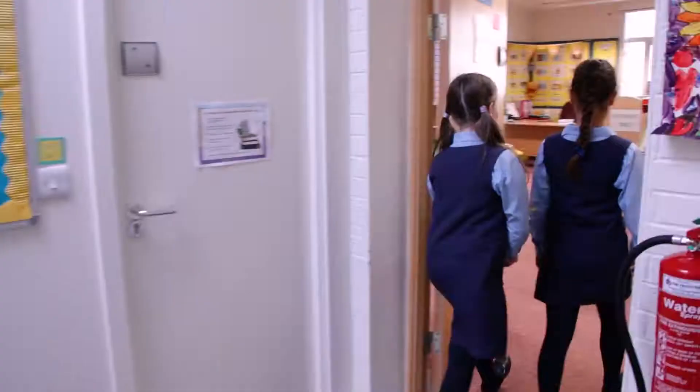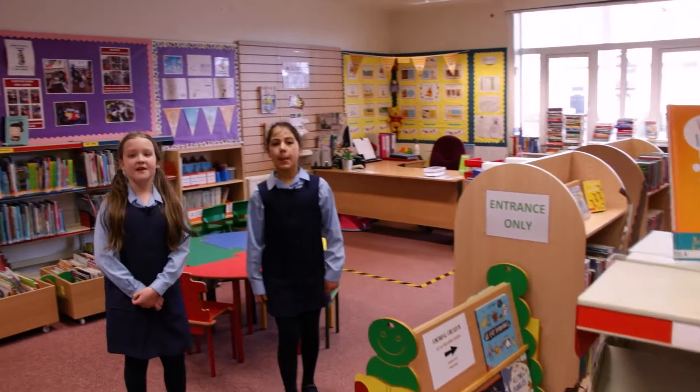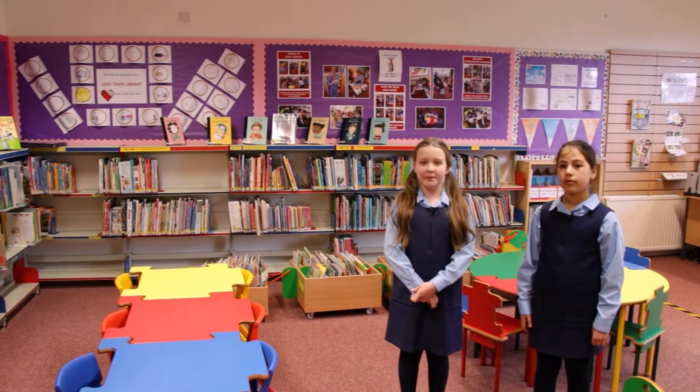This is the junior school library where we come once a week to get lessons with our librarian. I love reading. There are lots of books here that you can either take home or read at school.